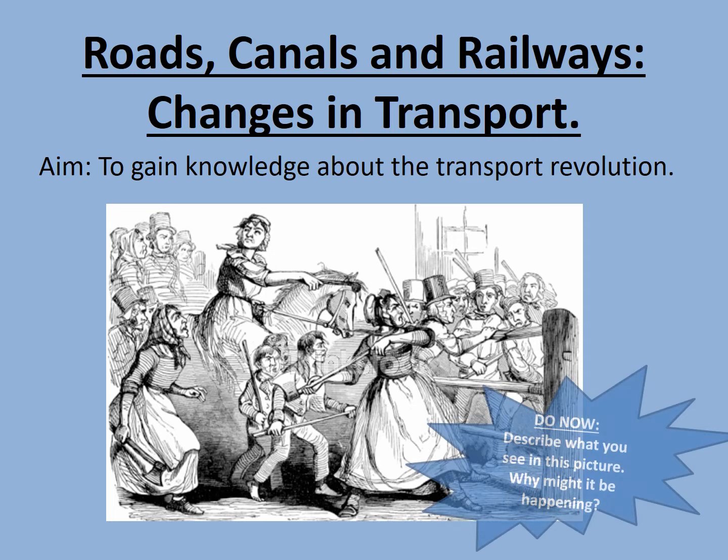Here's a do now task. Describe what you see in this picture and why might it be happening? Pause the video while you have a go at that, and then I'll give you some hints as to what is really going on here and what link that has to the rest of our lesson.